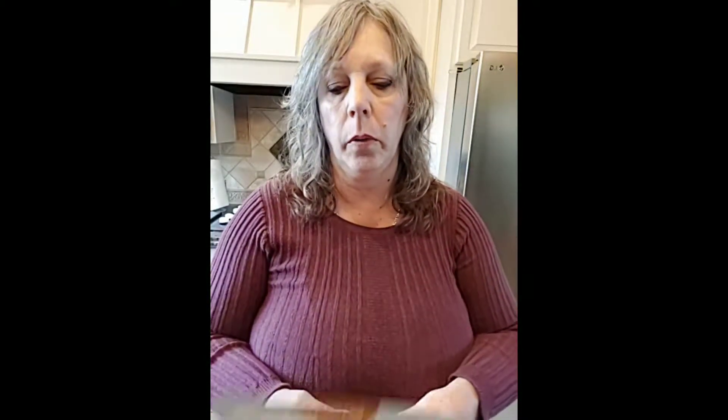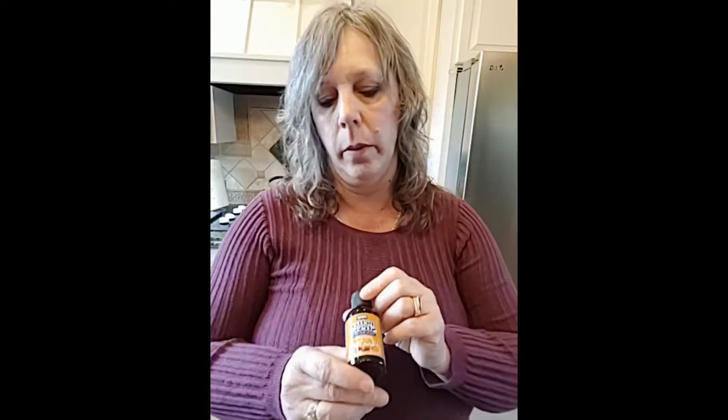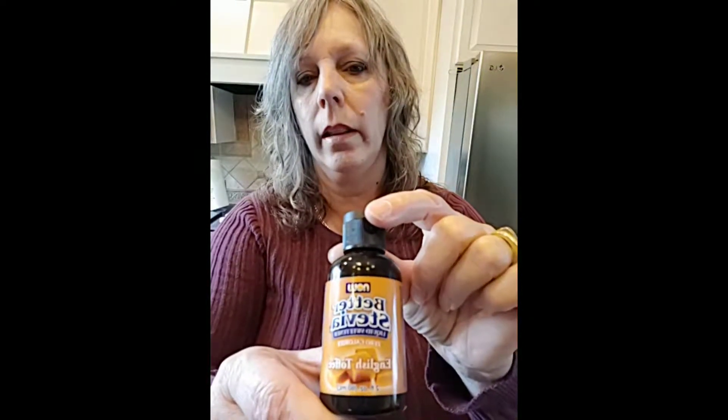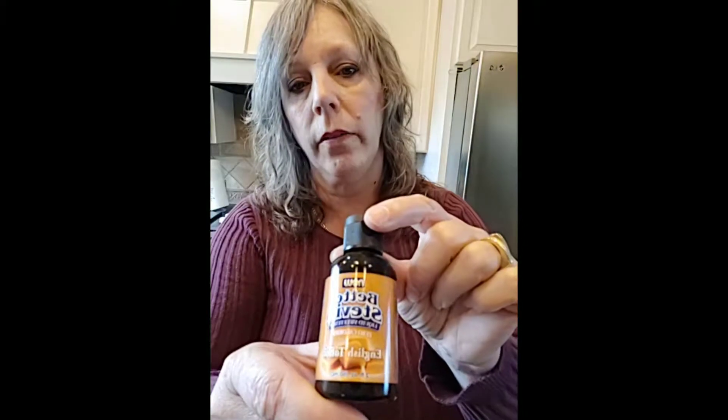As far as sugars, you can use erythritol. I use a product called Swerve — they have it in granule brown sugar and also in powdered sugar, which is amazing for frostings and different things you use for desserts. Another one of my favorites is from Now, and it's Better Stevia. I love the English toffee flavor for my coffee in the mornings — they have all kinds of different flavors.